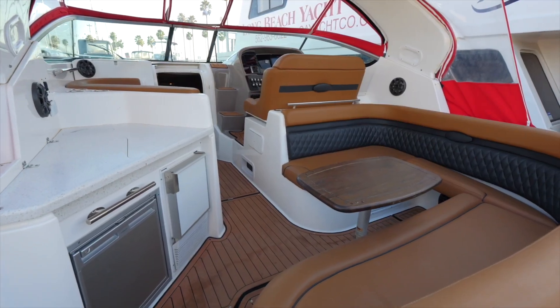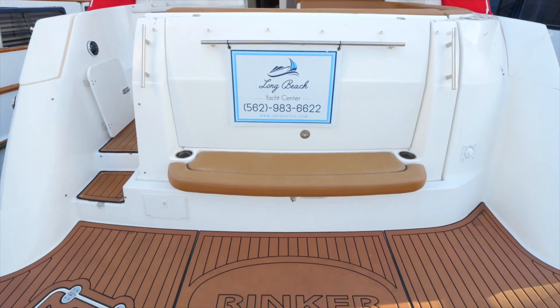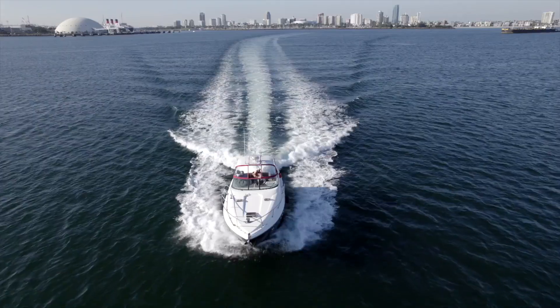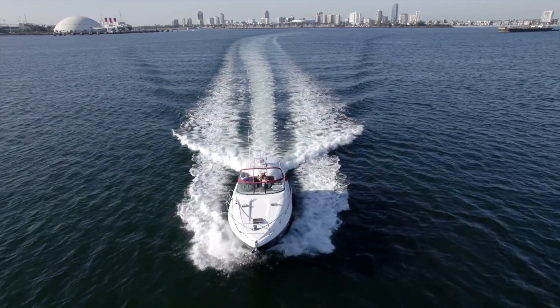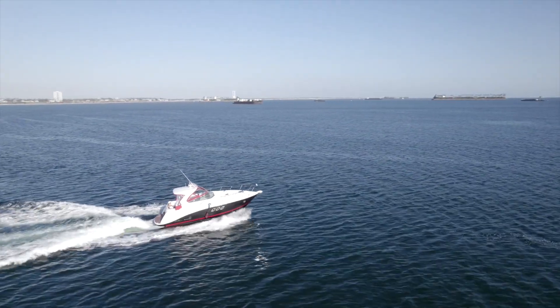What are your first thoughts? There's a lot of seating area here — a little bench over here with a couple of cup holders. You can entertain a lot of people on this boat. This is a 2019, but there are only 64 hours on the engine. It looks brand new — it pretty much is a brand new boat, except somebody else took the hit on the new price.